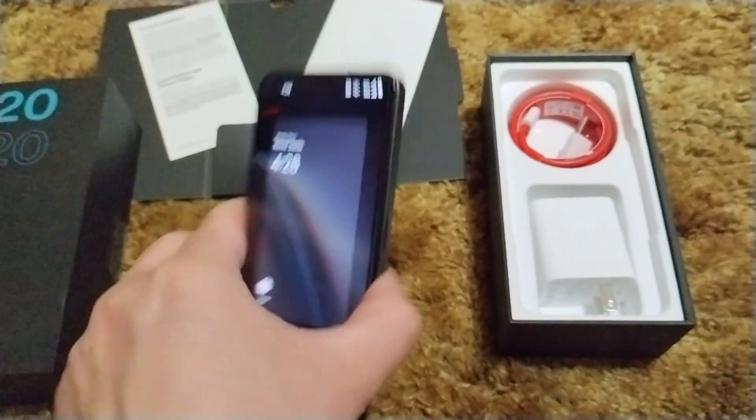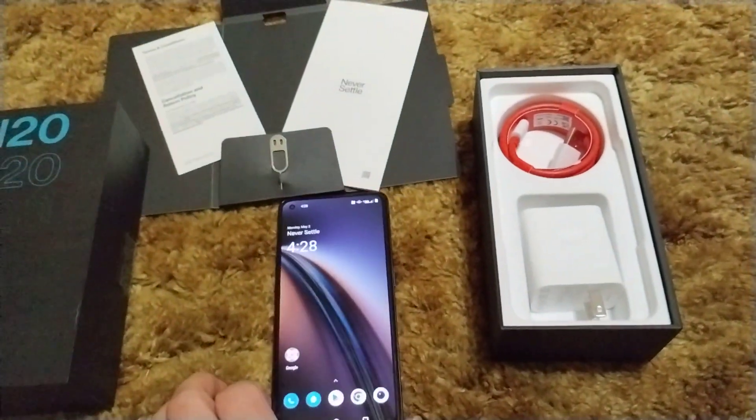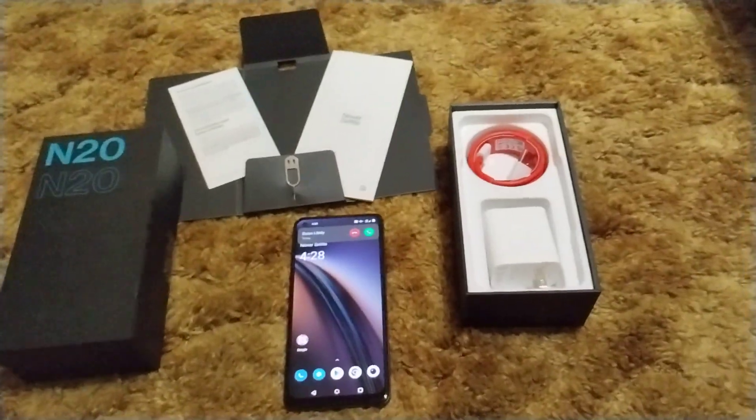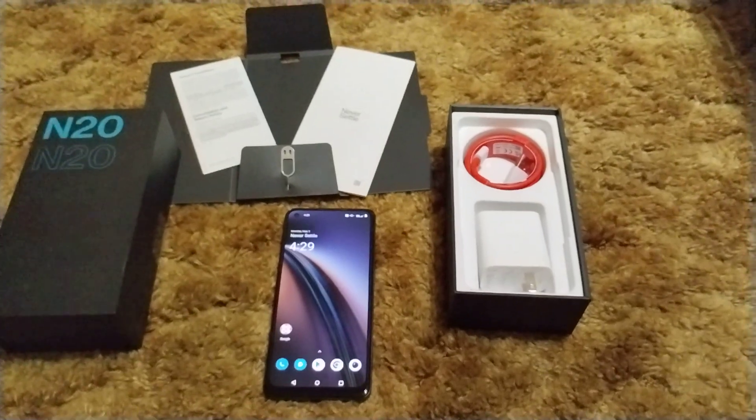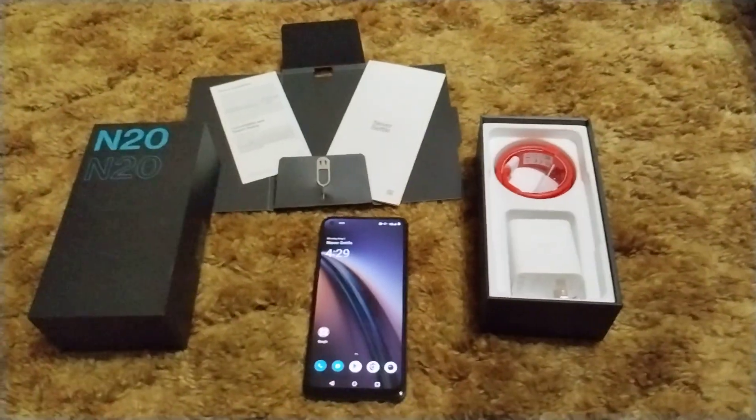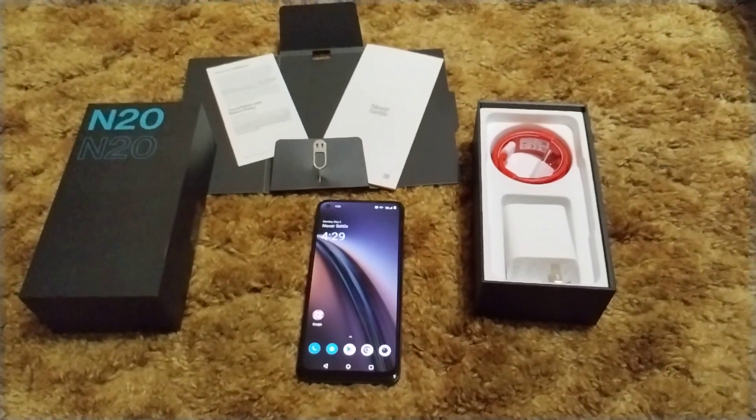People love the camera modules on this phone. They hit it out of the ballpark with this phone, I think. This phone is a winner — it really is. It just doesn't get any better than this for this price tag.